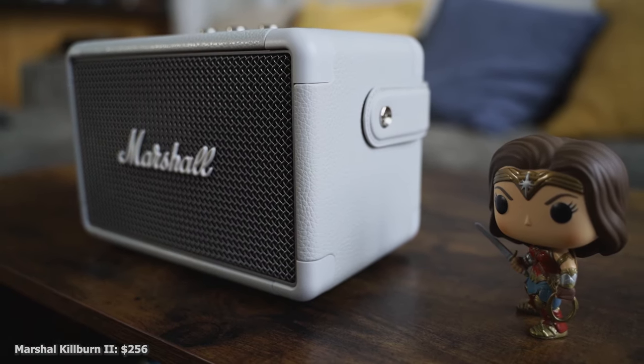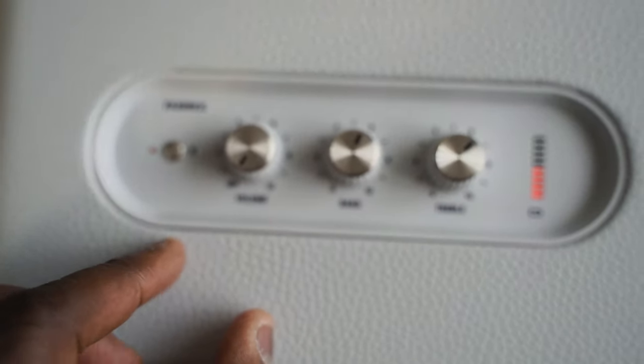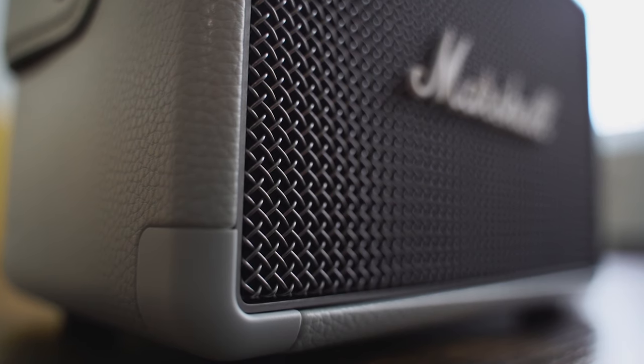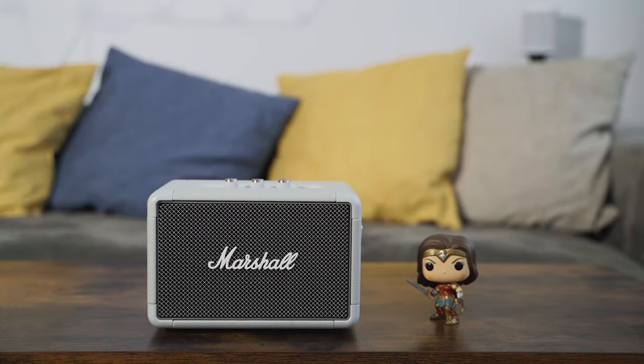Moving on to our next speaker: the Marshall Kilburn 2. I love this speaker because it adds a music dynamic more than anything else. It's got that amplifier look, it is portable, and it comes in different color finishes — this is the white finish with the traditional black amp look. What's unique are the dials on top: you've got your volume toggle which also acts as the power switch, plus bass and treble controls. There's also a power indicator for battery level on the left-hand side and a Bluetooth sync button. That bass and treble really allows you to customize the sound on the go, and I think this has the best audio balance out of all the speakers here.